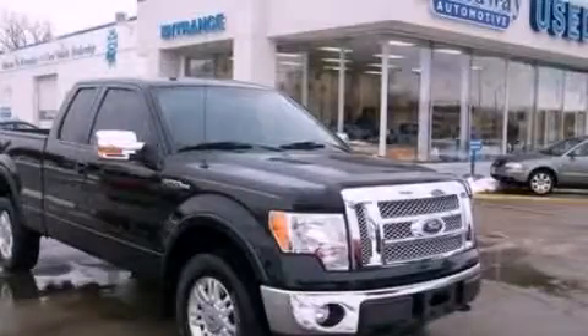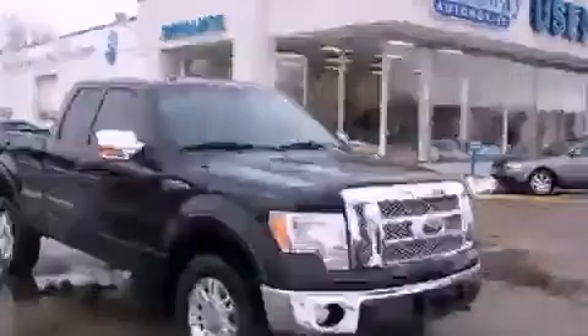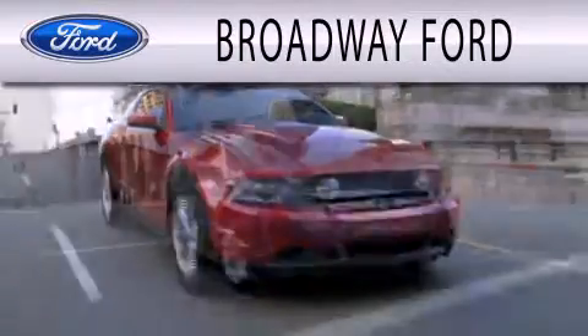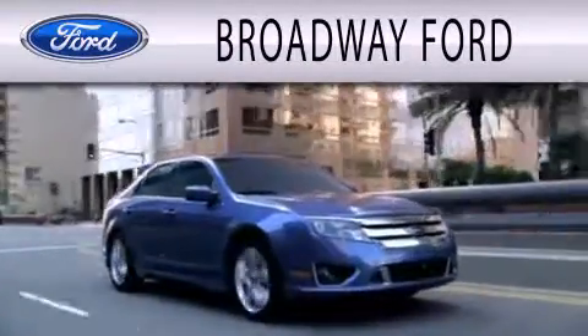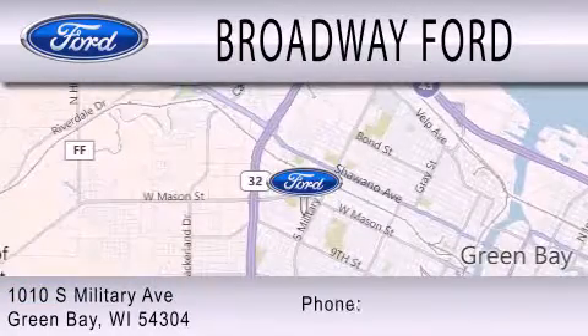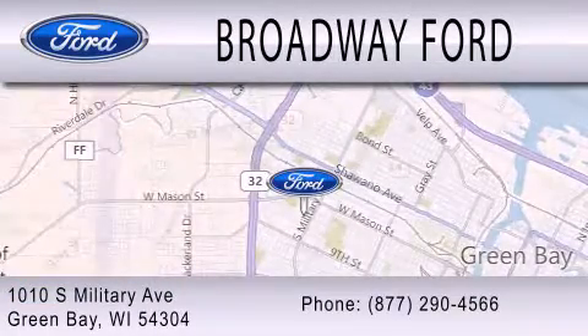Call or visit us right now and arrange your test drive today. Broadway Ford is dedicated to doing everything possible to ensure that the experience you have selecting your next vehicle is as pleasant as possible. We're located at 1010 South Military Avenue in Green Bay.